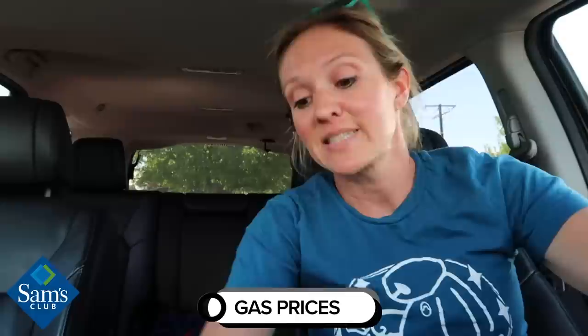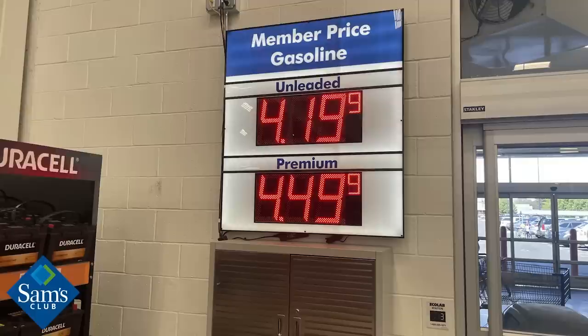Sam's Club in my area typically has the cheapest gas around — today unleaded is $4.19 a gallon, about 50 cents cheaper than other stations. But when I checked Costco today, it was $4.13 — and Sam's Club then dropped to $4.13 as well, so they're exactly tied in my town. Costco does not advertise their gas price on a street sign, while Sam's Club's price is visible from blocks away.